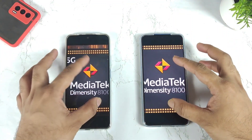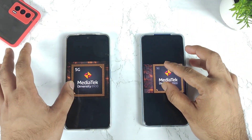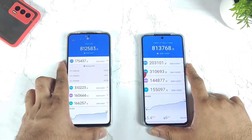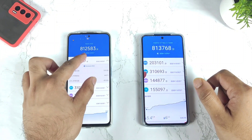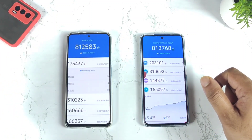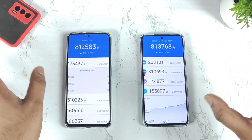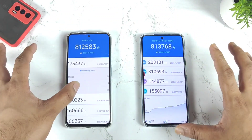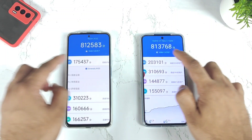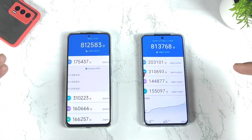As I said, both phones have the same Dimensity 8100 chipset, and in this video we'll try to see how much difference there can be between both phones. As you can see, there's a quick comparison between these both phones benchmark-wise. The Redmi K50 has got 8,12,000 in benchmark, while the Realme GT Neo 3 is having 8,13,000. These are screenshots gathered from online showing a lot of comparisons between both phones, and overall scores are pretty much the same for the Dimensity 8100 chipset.